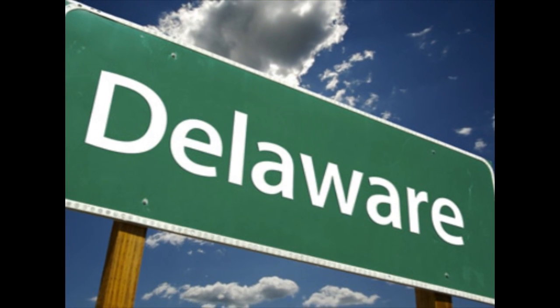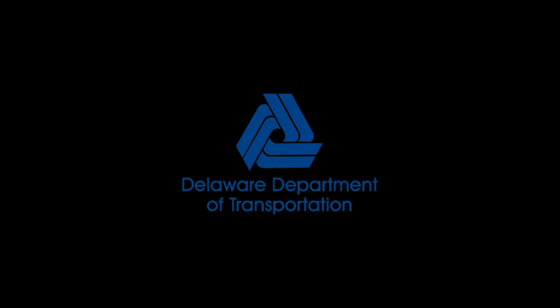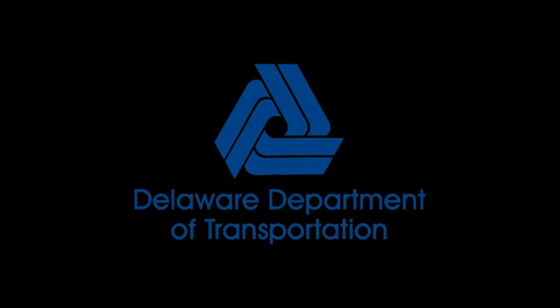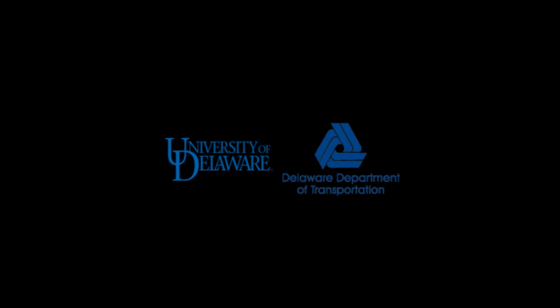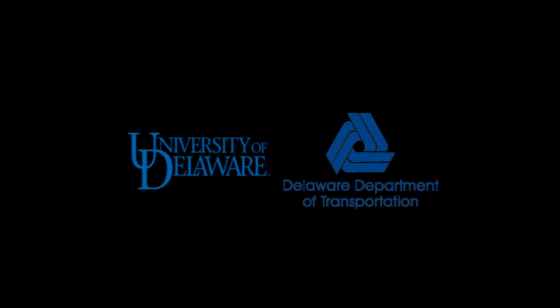Although residing in the second smallest state in the U.S., the Delaware Department of Transportation ranks as one of the most progressive DOTs in their use of technology. Over the years they have developed a close partnership with the University of Delaware's Center for Innovative Bridge Engineering. DelDOT Project Engineer Craig Stevens.